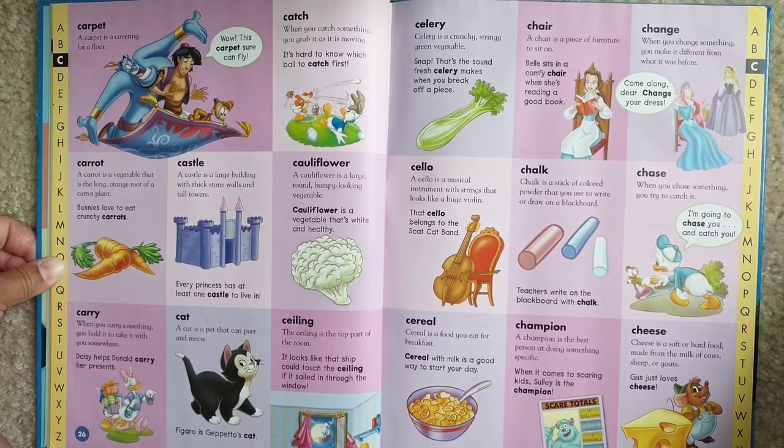Chalk. Chalk is a stick of colored powder that you use to write or draw on a blackboard. Teachers write on the blackboard with chalk.